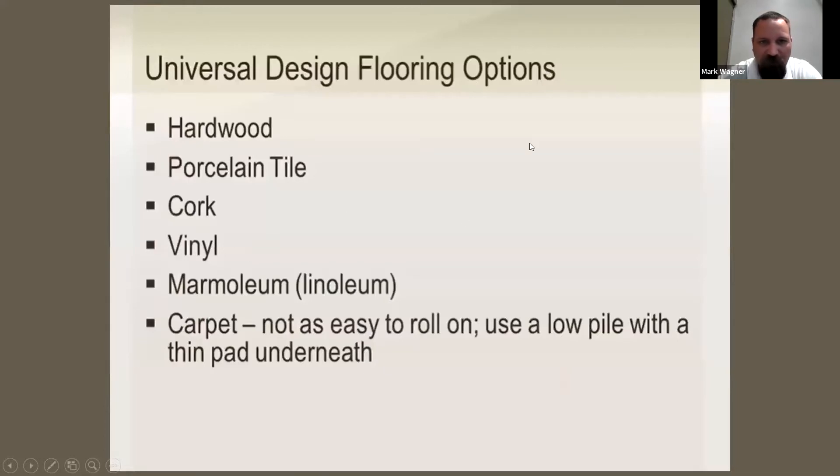The next topic is hardwood flooring. Universal design flooring options include hardwood, porcelain tile, cork, vinyl, and marmoleum, which is a linoleum. All of these are good options — cork, vinyl, and marmoleum are particularly good for wheelchairs. Carpet is not as good and isn't considered universal design unless it has a low pile with a thin pad underneath.